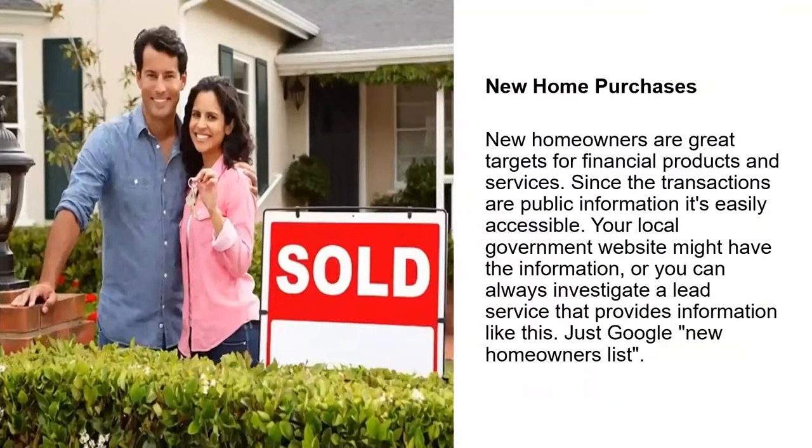What about new home purchases? The real estate market is red hot right now with new homes being purchased. New homeowners are a great target for financial products and services. Since transactions are generally public information, it's easily accessible. When you're looking at new home purchases, you immediately find some general demand or perceived general demand for your product, making them a great target to go after for new leads.